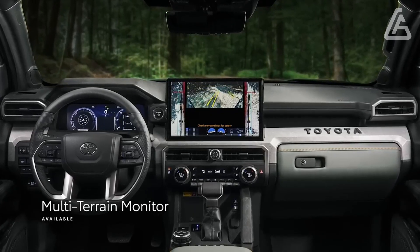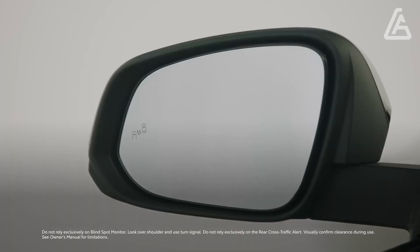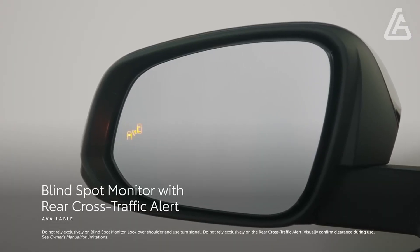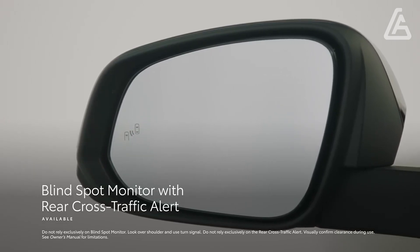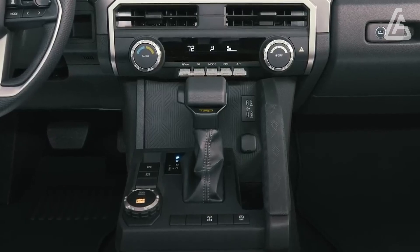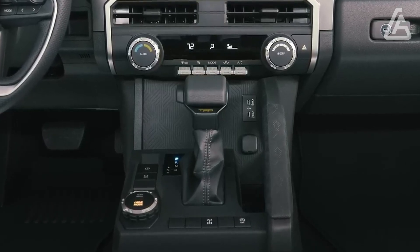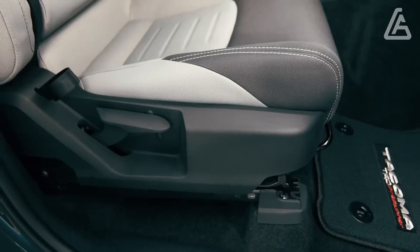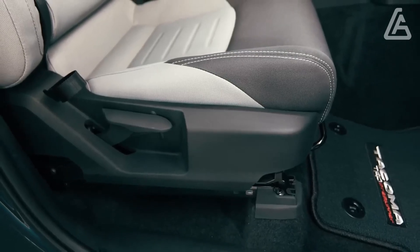The TRD Pro offers an isodynamic seat with an air-over-oil framework that is intended to more readily control body development on lopsided surfaces. Each model likewise profits by a raised seating position with comparatively added headroom, meaning the driver no longer feels like they're perched on the floor. A more customizable directing segment ought to make the truck more agreeable to additional individuals.